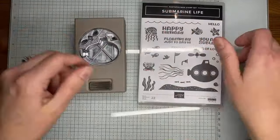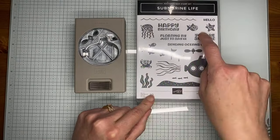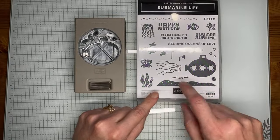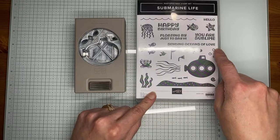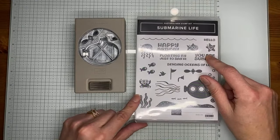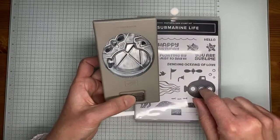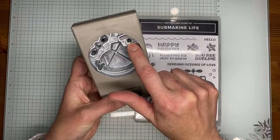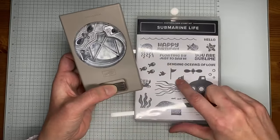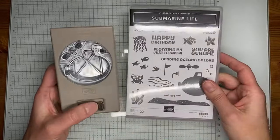There are also a couple of fun stamp-only sets. This one is called Submarine Life — it's cute whether you have kids or not. There's a little octopus, crab, fish, starfish, submarine, propeller, waves, bottom of the ocean, seaweed, and lots of little fish images. Sentiments include 'happy birthday,' 'floating by just to say hi,' 'sending oceans of love,' 'you are sublime,' and 'hello.' It comes with a punch for the submarine shape, propeller, and periscope.